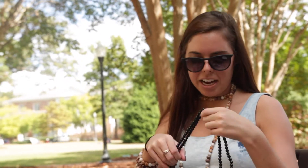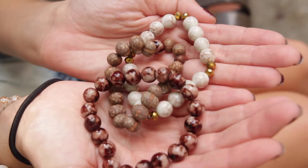And then I have this black wrap — wraps are really in right now. I have a couple of these, but I always try to add different stones or tassels to them to make them unique.